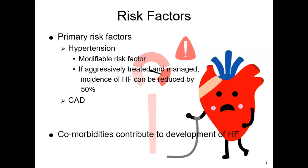Any interference with the mechanisms that regulate cardiac output can actually lead to heart failure, but there are primary causes and precipitating causes. Primary causes are any conditions that directly damage the heart, versus precipitating causes, which are anything that increases the workload of the heart.